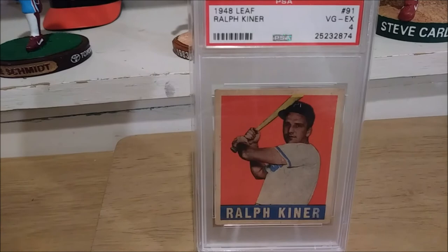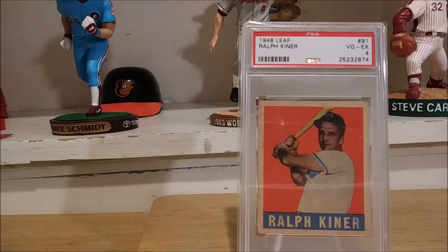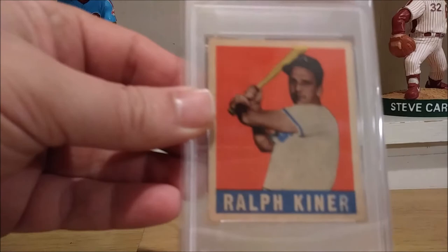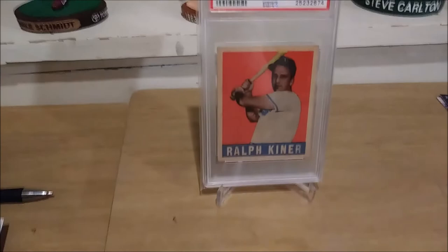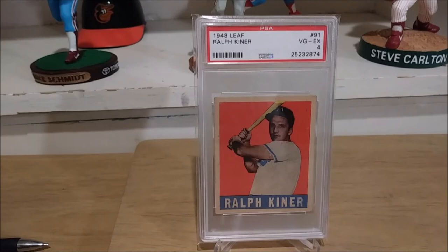So there we have it — my 49th card of the Post-War Rookie Hall of Fame set, the 1948 Leaf Ralph Kiner rookie card, PSA 4. Nothing could be finer than Ralph Kiner. Thanks for watching. Don't forget to keep on voting for the Baseball Card Hall of Fame. Keep on collecting, guys, and I will see you again tomorrow night with another great PSA vintage card.